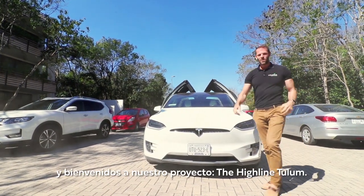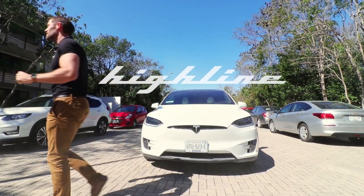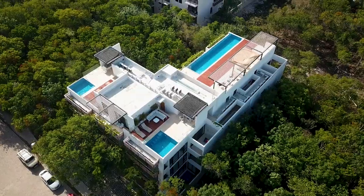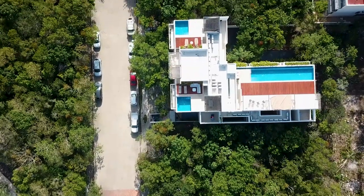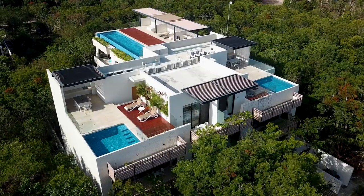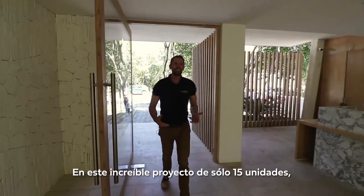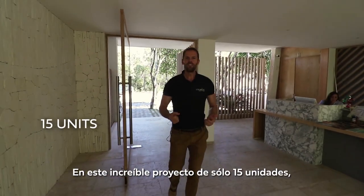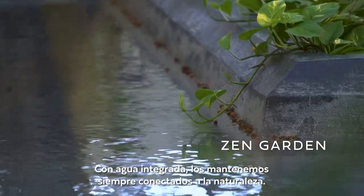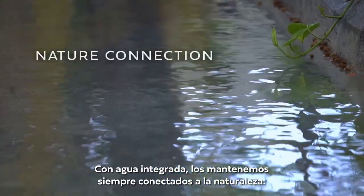Hola amigos and welcome to our project the Highline Tulum. In this amazing project of just 15 units we created a beautiful zen garden with integrated water features. We keep you always connected to nature.